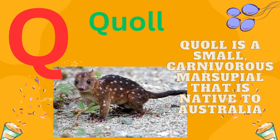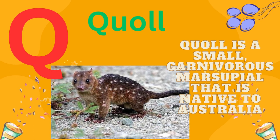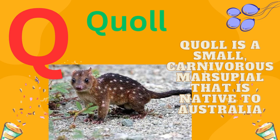Q is for quoll. A quoll is a small, carnivorous marsupial that is native to Australia.